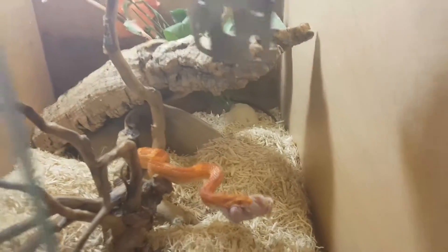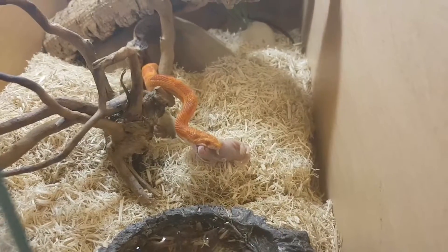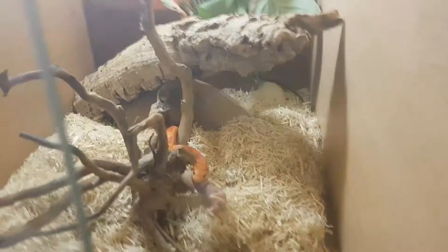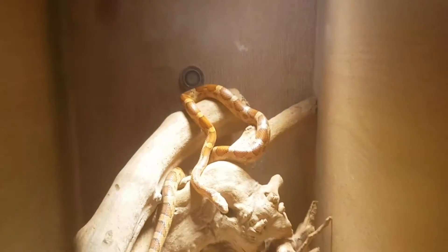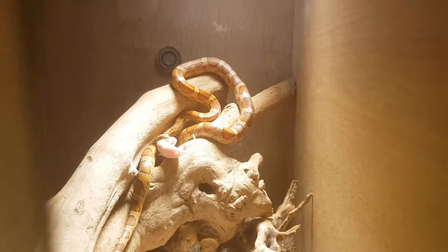There we go — that's the first corn snake being fed. This one burrows quite a lot. I've also changed the bedding on this one; it was in an Exo Terra vivarium before, but I've changed it all around and made it better for it. Since it just burrows, I haven't put many elevated things in. Now let's feed the other one up here — grab the fluffy — and there we go, first try. They're both fed.